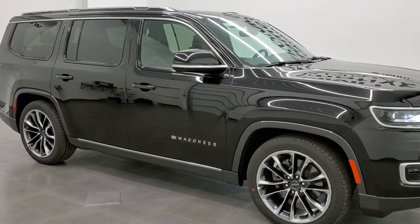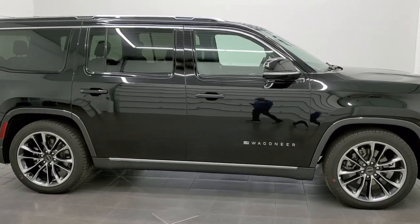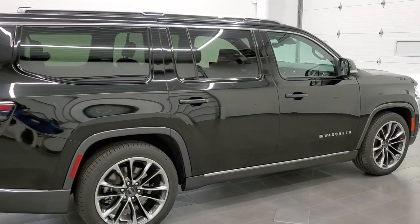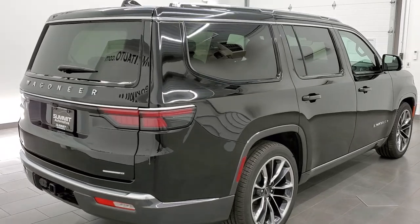Hey everybody, this is Brett with Summit Auto in Fond du Lac, Wisconsin, your new and used Jeep and Jeep Wagoneer headquarters. Today I am super excited to do a quick walk around on this brand new, our very first, 2022 Jeep Wagoneer.